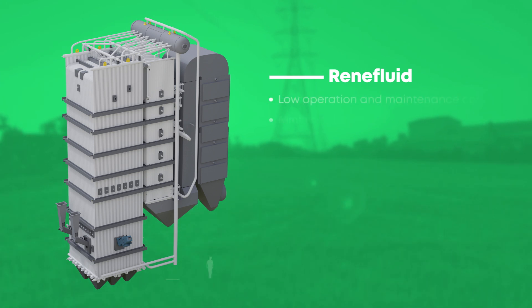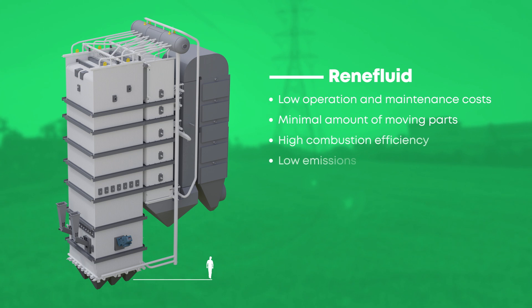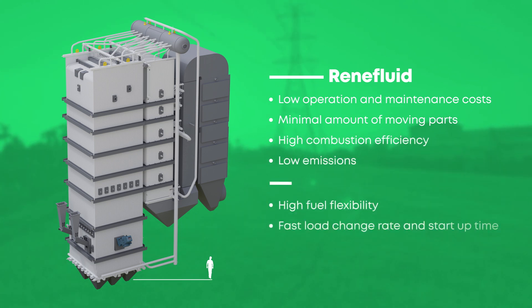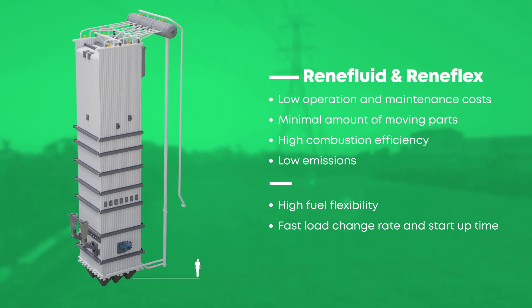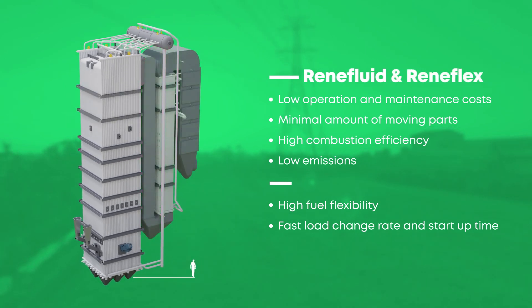Renafluid technology is reliable, efficient, and well tested. It offers flexibility in fuels and has fast load change and start-up time. KPA Unicon tailors every Renafluid to their customers' exact needs. Renafluid can also be upgraded to Renaflex for waste-derived fuels.